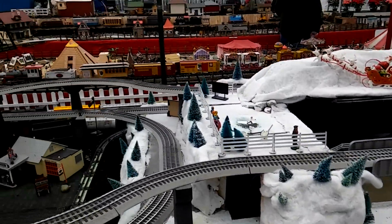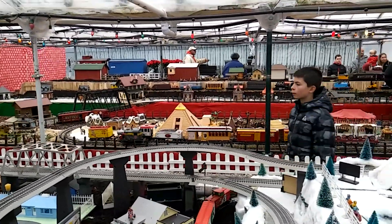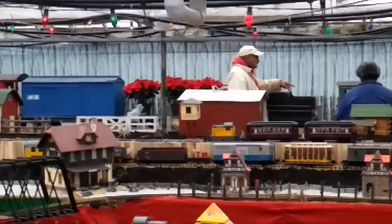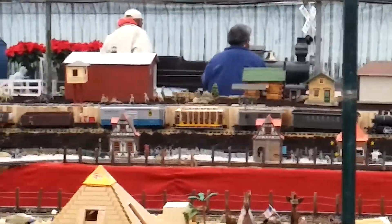Yeah, a whole circus train. It looks like O-gauge, or what is that? G-gauge over there. And they have some huge, huge trains way over there. I don't know what those are. Looks like little kids could almost ride in them. But anyways.